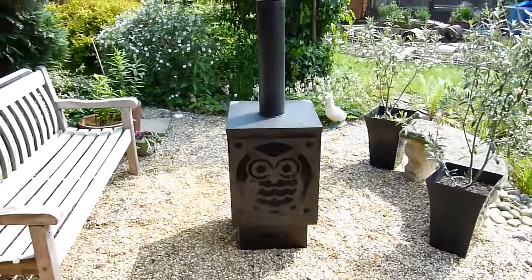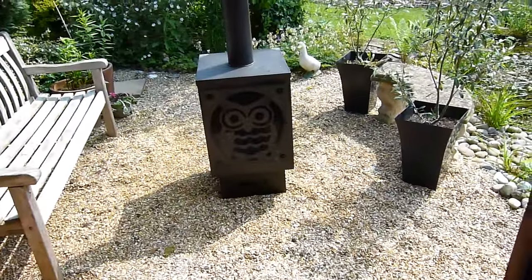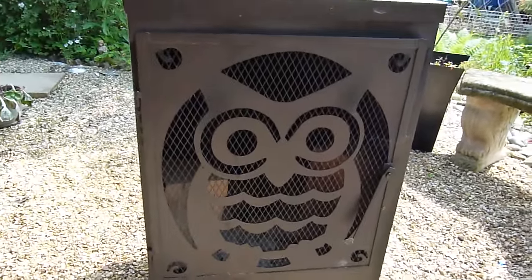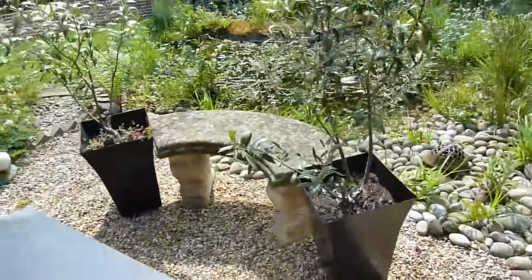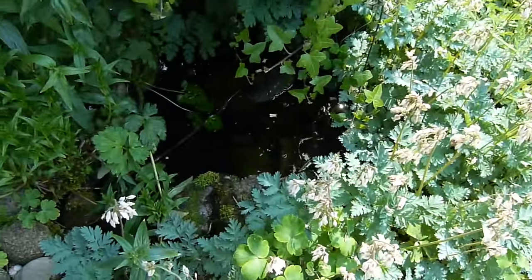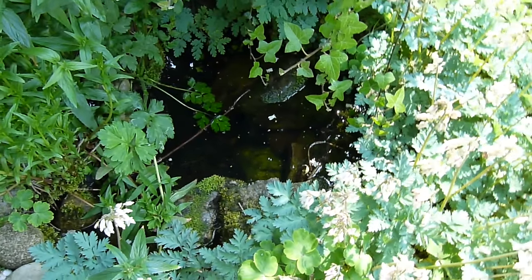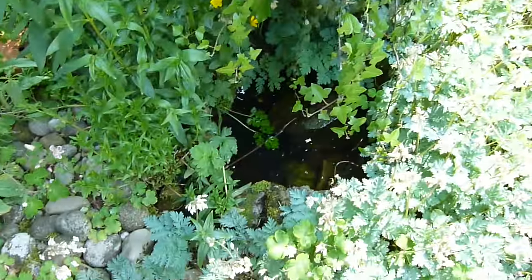Then we have this wood burner - I think we might be using this tonight. We haven't used it in such a long time because it's been too cold, but hopefully we'll get to use it again soon. It's got this cute owl on it. There's a bench here and another little stone bench over there. We also have another pond here and this random duck ornament. There was a frog there! We've always had quite a lot of frogs in our garden.